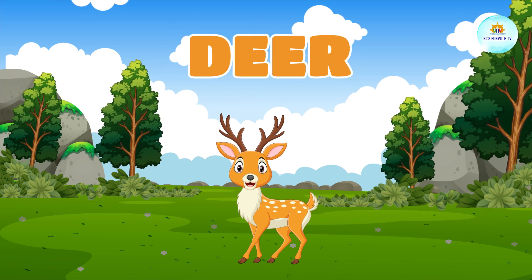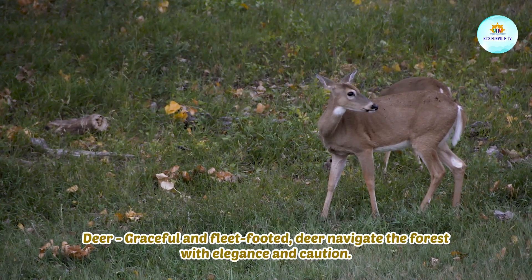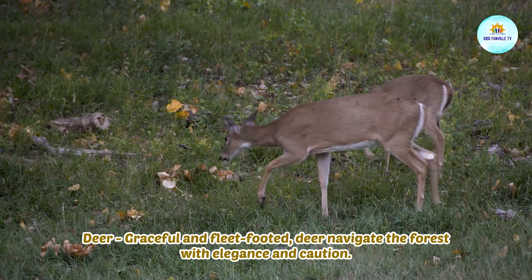This is a deer. Deer, graceful and fleet-footed. Deer navigate the forest with elegance and caution.